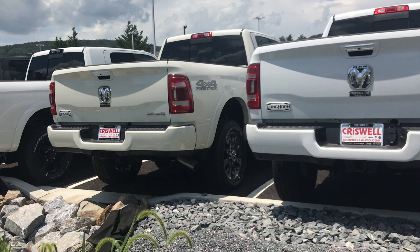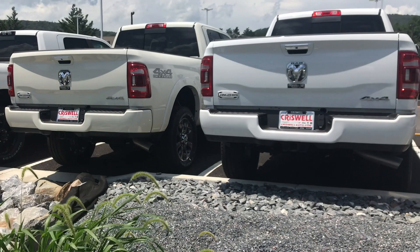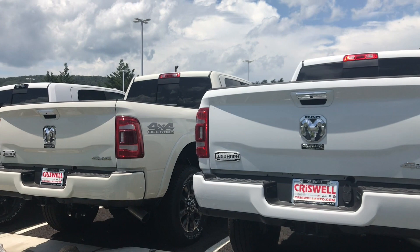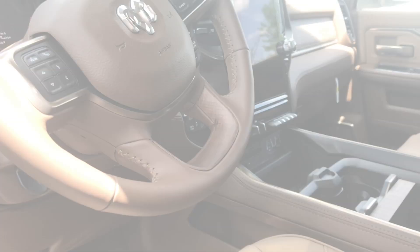I wish I knew you could get painted bumpers on the Longhorn. I probably would have bought one — I think the Longhorn is a couple thousand dollars cheaper and I love the interior just as much as the Limited. What do you guys think — does the pearl white look better, or the bright white? I'm going to see if one of these trucks is open so I can show you guys the payload sticker on each one. Look at this interior color — beautiful.